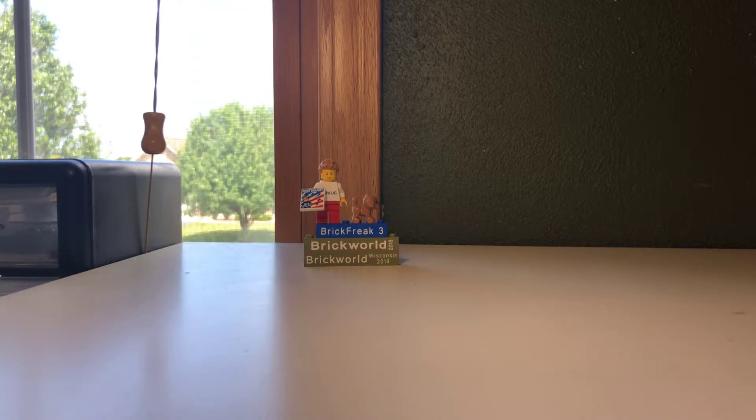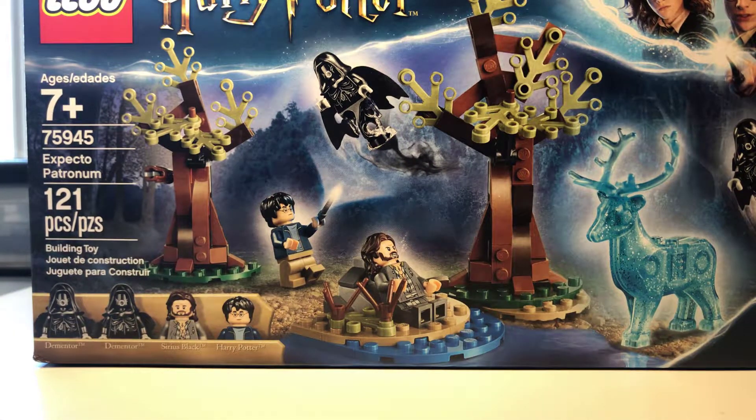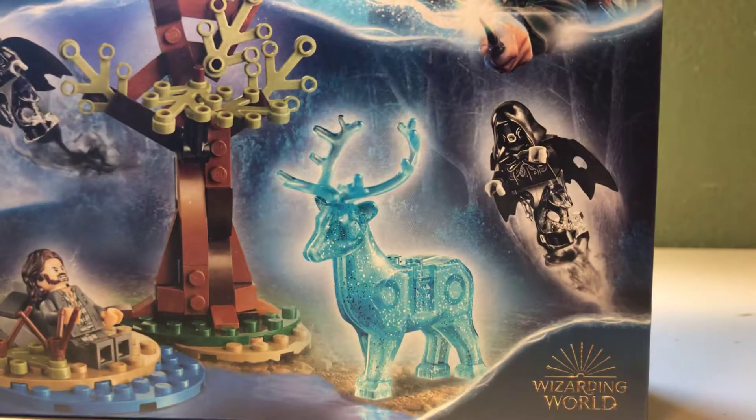So you guys will probably know from — I don't know why I'm gonna tell this in the video — but we got the Lego Harry Potter Expecto Patronum set. This set looks pretty cool. I'm gonna be reviewing it once I build it.